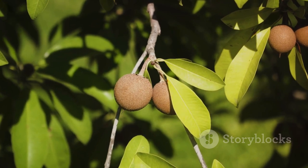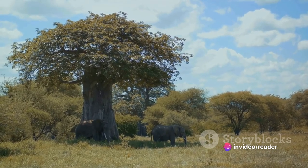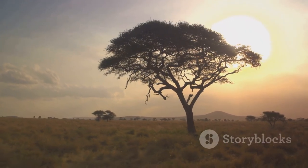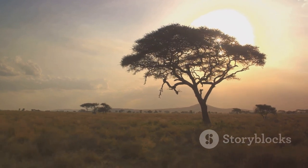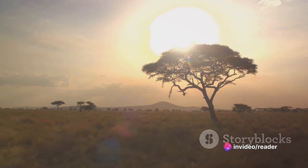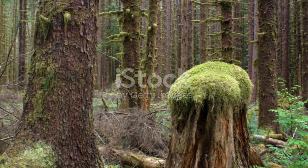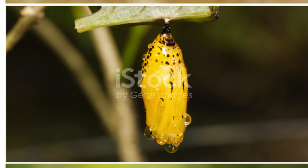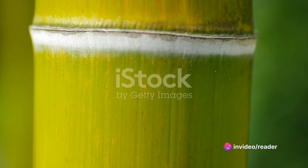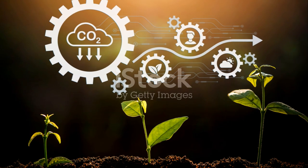Moreover, the tree's enormous hollow trunks offer shelter to countless creatures. From birds to bees, and from rodents to reptiles, the baobab is a sanctuary for many. Interestingly, some African tribes even use these hollows as homes, stores, and shelters, proving that the baobab's role in the ecosystem stretches to human societies too. The baobab's ecological role is a testament to nature's interconnectedness. Each part of the tree, from its massive roots to its towering crown, contributes to the cycle of life, reflecting the intricate web of relationships that make up our diverse ecosystems. In the grand scheme of nature, the baobabs stand tall, not just in stature, but in their role as life-givers and sustainers.